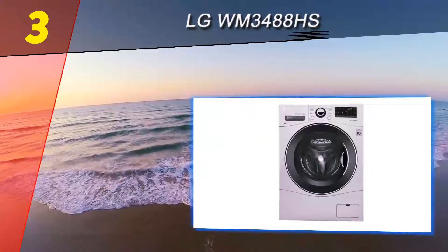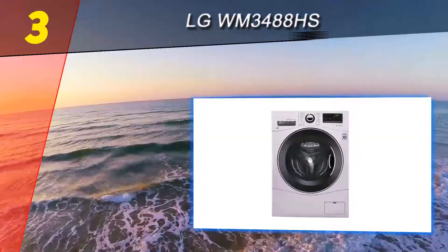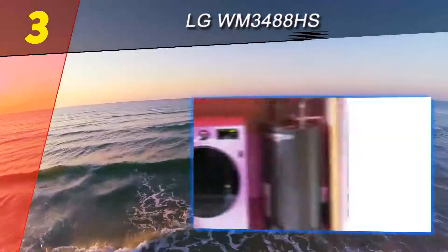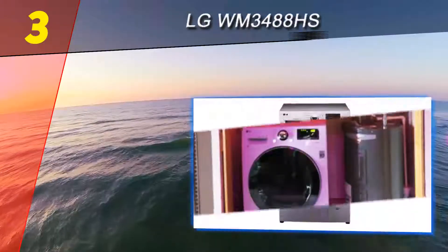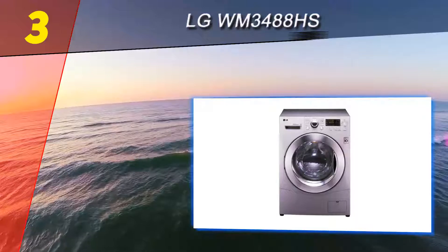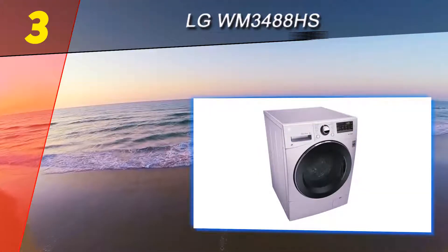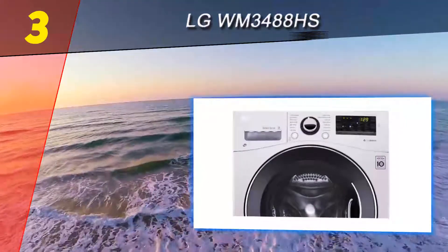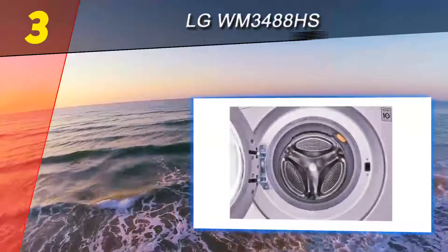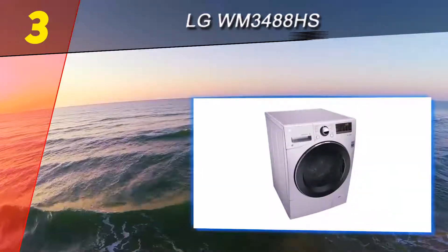At number three is the LG WM 3488 HHS. This washer-dryer combo is a compact unit that uses LG's six-motion technology, which means the drum combines six different motions during a wash cycle. This keeps the drum even and helps the machine minimize or eliminate stains. It also limits the amount of water each load uses. The LG has an extensive number of washing cycles, a full range of drying cycles, and a bright digital display.